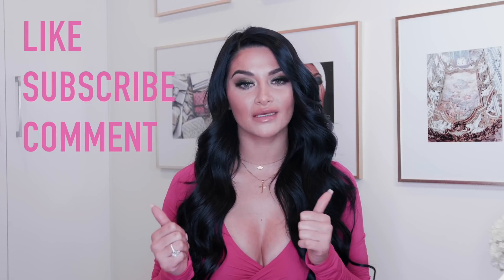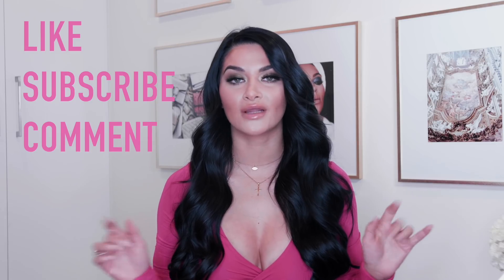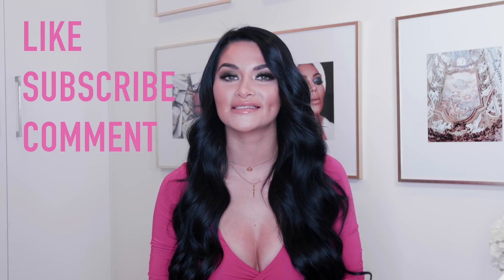Comment down below which one you guys like the most, because I can't make up my mind — they are all so cute. Make sure you guys give this video a thumbs up if you liked it and want to see more. Make sure you guys subscribe to my channel. I'll see you guys next time. Bye!